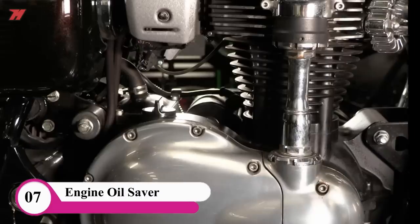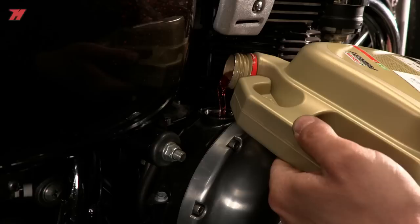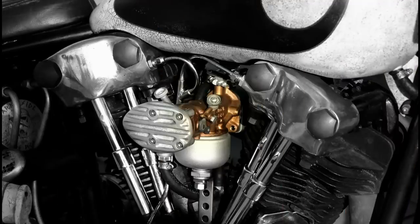Here we have to use the wax pole engine oil saver. That is an extra safety measure if you have to change the oil flush of your bike. That is why you can use the oil saver as well. If you have a new brand, you can use a new brand.